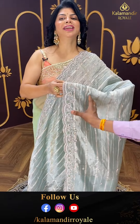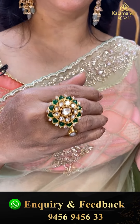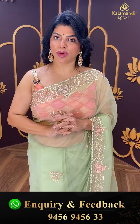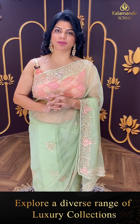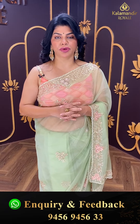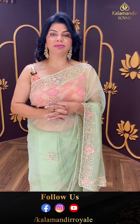Let me talk about my jewellery — these beautiful, lovely earrings are from House of QC, our jewellery partner. Follow their Instagram and Facebook page for more collections. You can also visit your nearby House of QC store — they have a really wide range of collections.